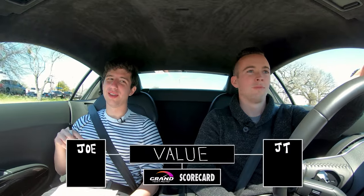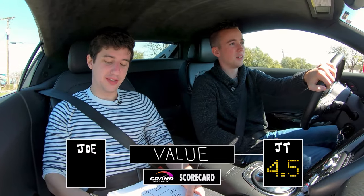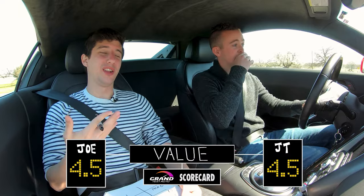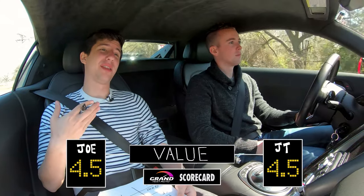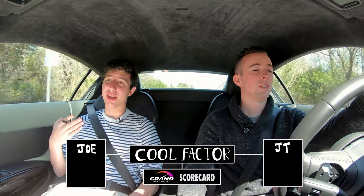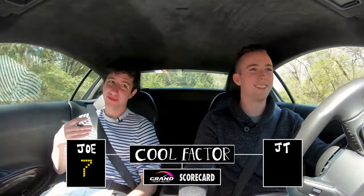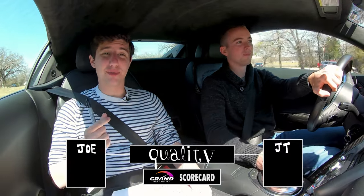Next up comes value, which is slightly iffy. I'm going to give it a four and a half. I think a four and a half is pretty warranted — it's cool that you get the looks for $65,000, but it's still a used car with 30,000 miles and it's 10 years old. Cool factor is high and that's what's next. I'm going to go with a seven. Sevens for both of us on cool factor. Quality is next — this is dated, it's old, but nothing is broken.